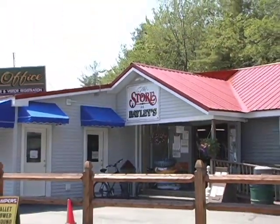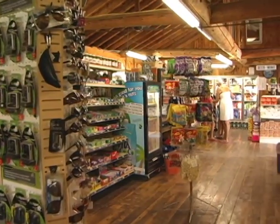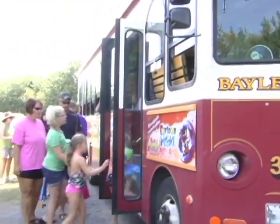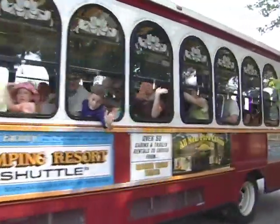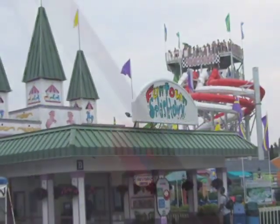We also have two camp stores well-stocked with groceries, camping supplies, souvenirs, beer, wine, and much more — so don't worry if you left something behind. When you're ready to head off-site and hit the beach, our complimentary beach shuttles will whisk you down to the beautiful seven-mile beach, stopping at Pine Point Beach and Old Orchard Beach, plus a daily run to Funtown Splashtown and Aquaboggin.